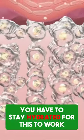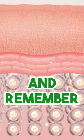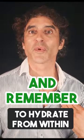You have to stay hydrated for this to work, so put it on your face while it's still moist and remember to hydrate from within.